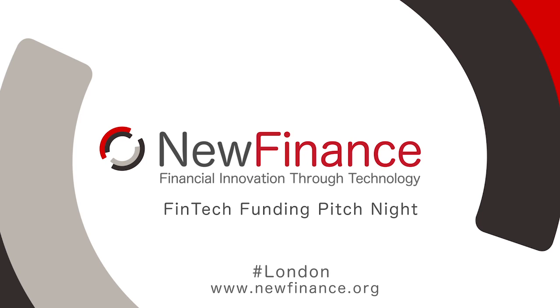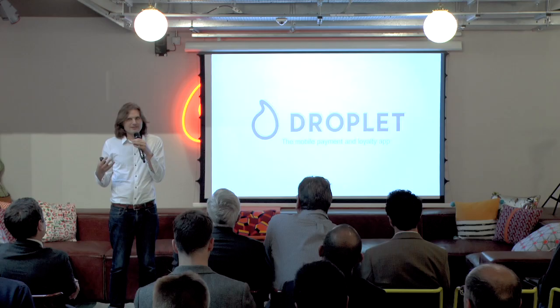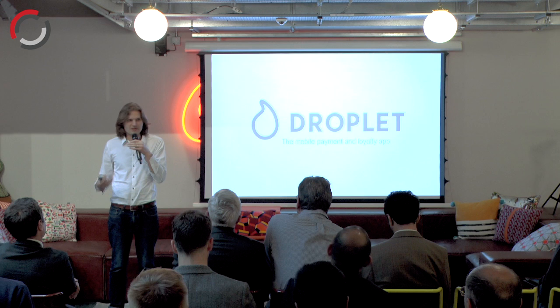I'm Steph, co-founder at Droplet. We've all got this problem in our pockets: too many different loyalty cards, too many different plastic cards we have to carry around, taking a different one out of our wallet each time we go into a different merchant. This is the problem that Droplet is here to solve.